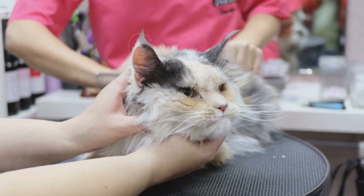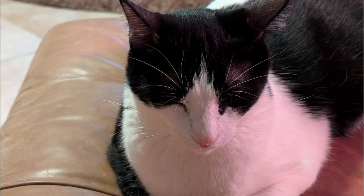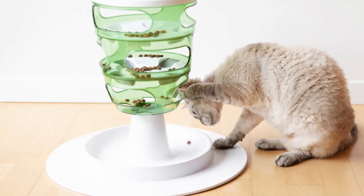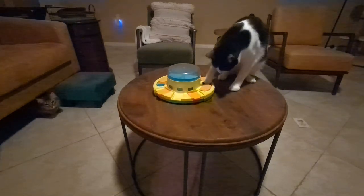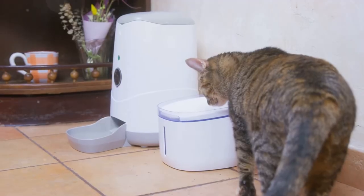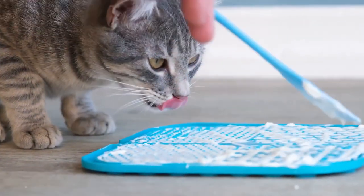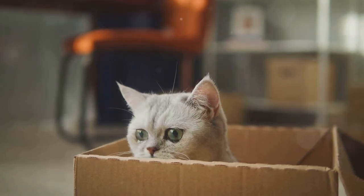Number eight: interactive feeders. Using puzzle feeders or treat-dispensing toys can keep your cat engaged and mentally stimulated before bed. These toys require your cat to work for their food, which can be both entertaining and tiring. The mental effort involved in figuring out the puzzle can help expend energy and reduce boredom. Fill the feeders with a portion of their dinner or special treats to make it rewarding. This activity can also slow down their eating, and by the time they finish, they are likely to feel more satisfied and ready to rest.